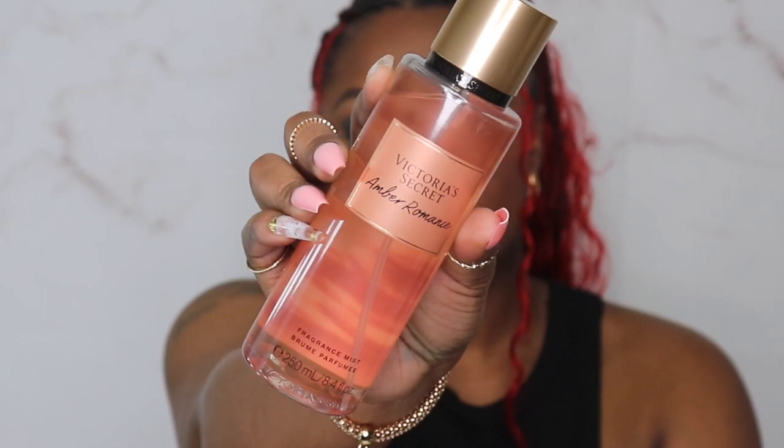Victoria's Secret was having a sale — I think the sale was 5 for $40. I think all of these are going to be $11.95. So I picked up the Victoria's Secret Amber Romance fragrance mist. I have a very small Victoria's Secret collection that someone bought me years ago, I still have it and I love it, so I was happy to buy this. I also bought the matching lotion to go with it.